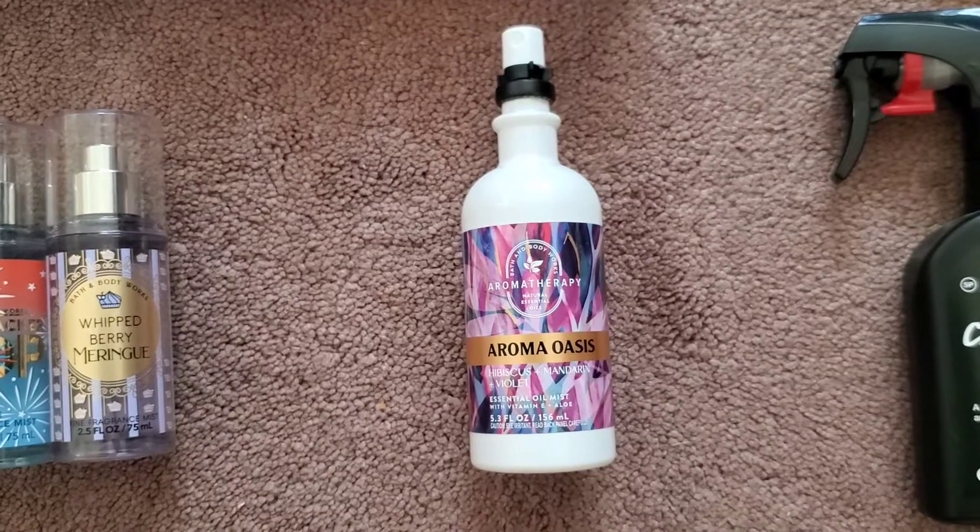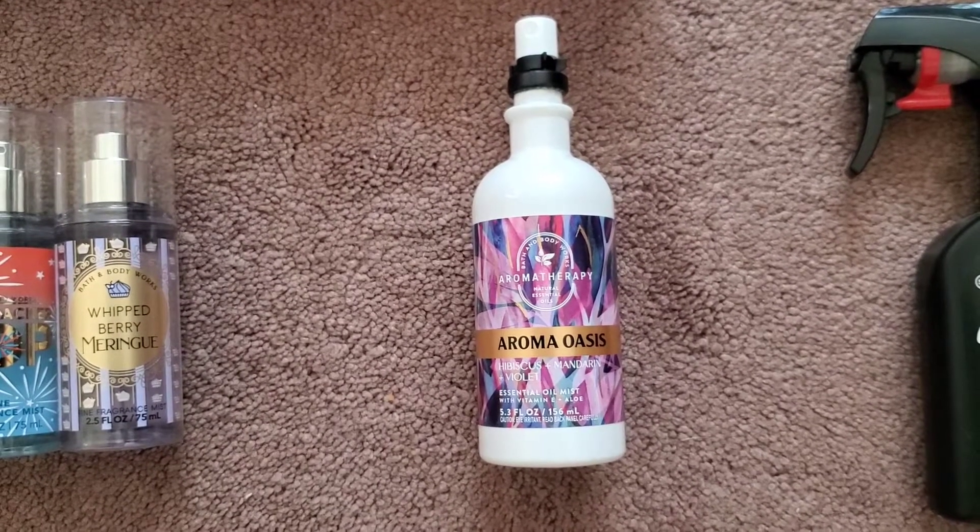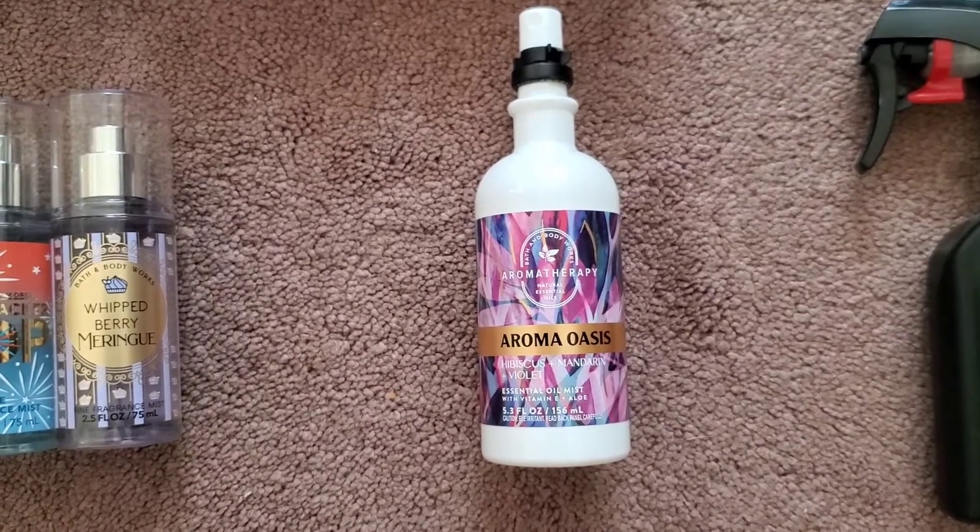For aromatherapy, I just have one essential oil mist in hibiscus, mandarin, and violet.